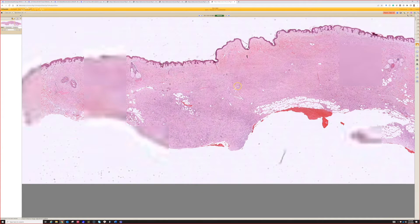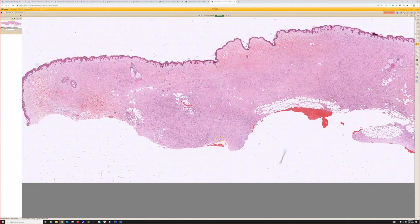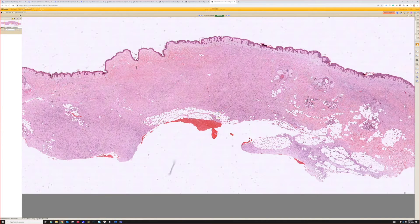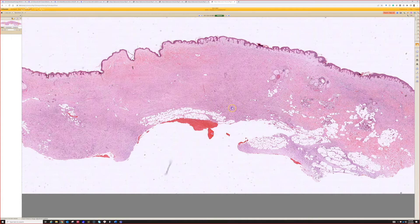Look at the islands of fat there — all of this used to be subcutis, and now it's been totally replaced by tumor with just little islands of fat remaining.